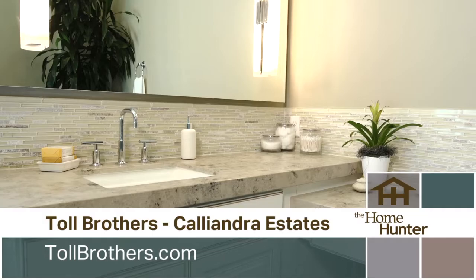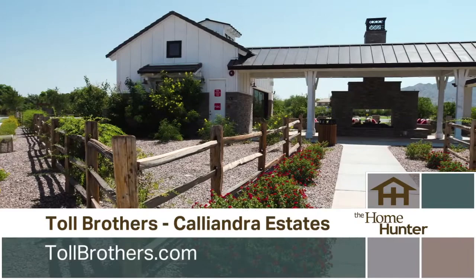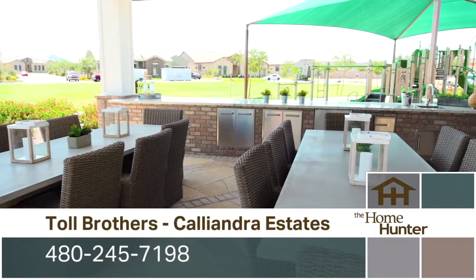I know there's other models and so much to offer, but I also know that the community has tons of amenities. The community itself is a private exclusive gated community and we also have a fabulous clubhouse — it's new to Caliandra.